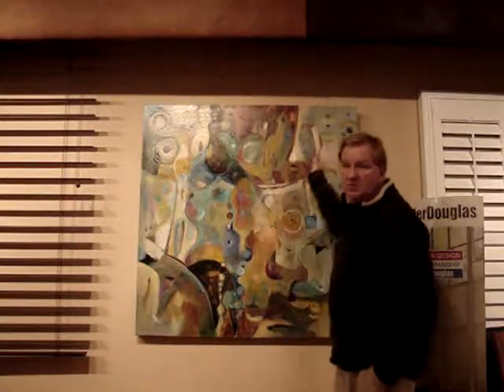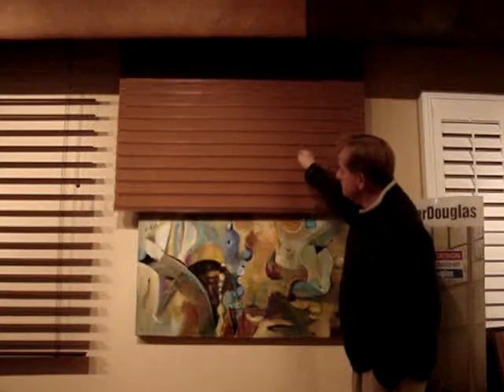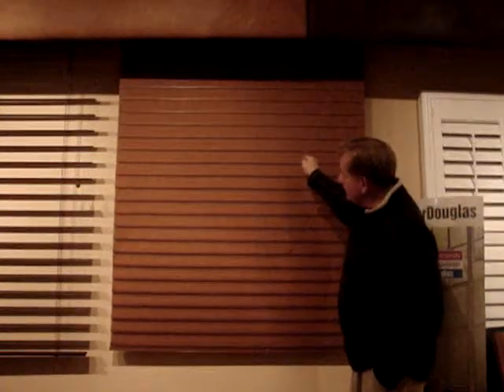Great for areas where you don't want anything in the window, but when you do need something in the window, simply crank it down and you have total privacy. If you keep cranking, you then go to an open tilt position, which gives you a sheer view out.